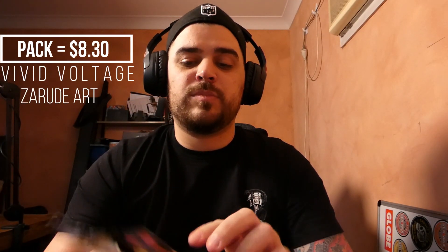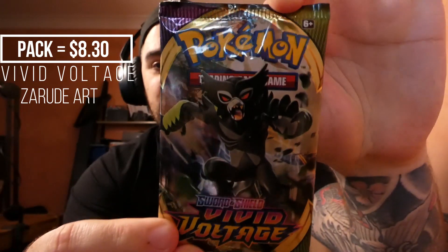How's it going guys? MangroveAU here. I'm back again with another Vivid Voltage. This pack costs $8.30 and this is a Rude Art pack, so let's see what luck we have here. I've got a cat off screen that's trying to eat all of the cables in the house, so I apologize. Alright, let's get into it.